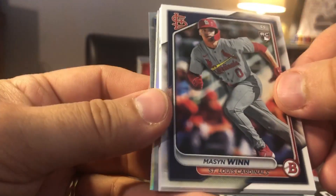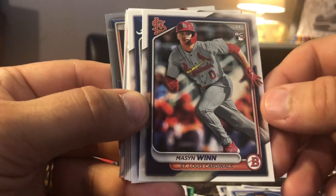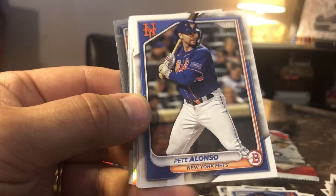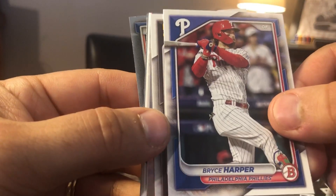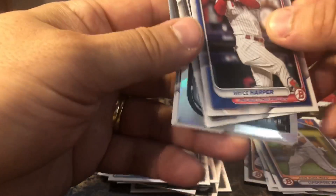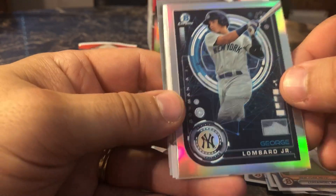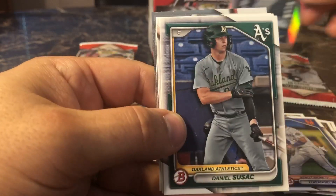Pack number four. We're going to start off with Mason Wynn — not related to Marvin Wynn, maybe. AJ Smith-Shire. Heston Christad. We got Pete Alonso from the Mets. We got a nice looking Bryce Harper from the Philadelphia Phillies — from RJ Collects. We have Blake Snell. And we have another George Lombard Jr. — nice looking card right there from the New York Yankees.